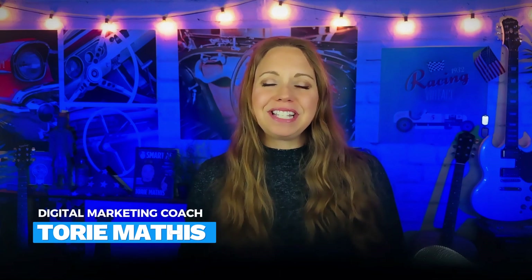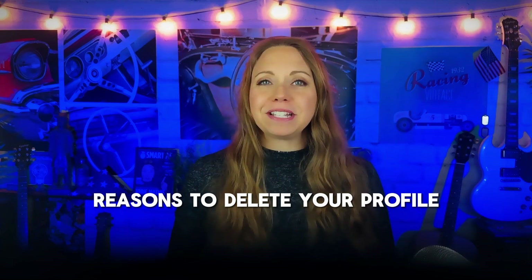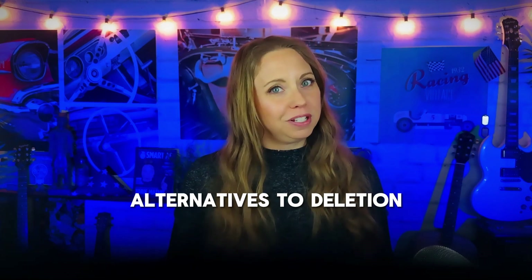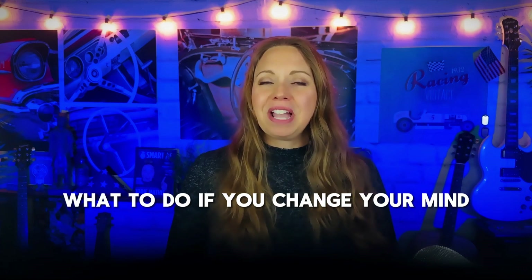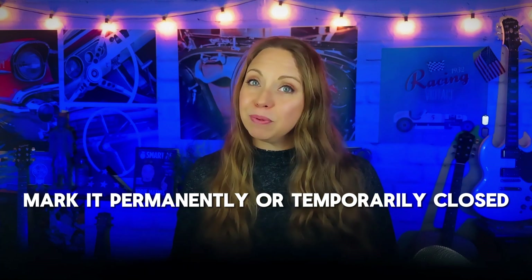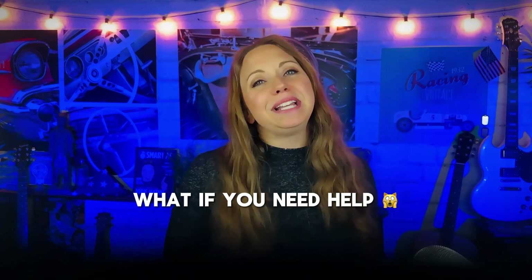I'm Tori Mathis, Marketing Agency CEO, Digital Marketing Coach at The Smart Arsenal, and previous Google Business Profile Deleter and Regretter. In this video, I'll go over reasons to delete your Google Business Profile, considerations to deleting your profile, alternatives to deleting your business profile, what to do if you delete your profile and then change your mind. I'll also give you step-by-step instructions on how to delete your profile, show you how to mark it as permanently or temporarily closed, and tell you what to do if you have issues and need more help.